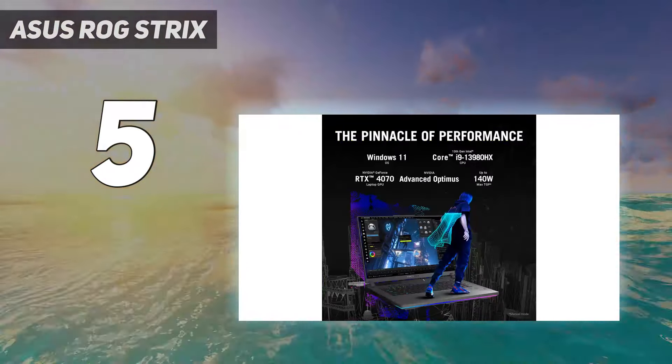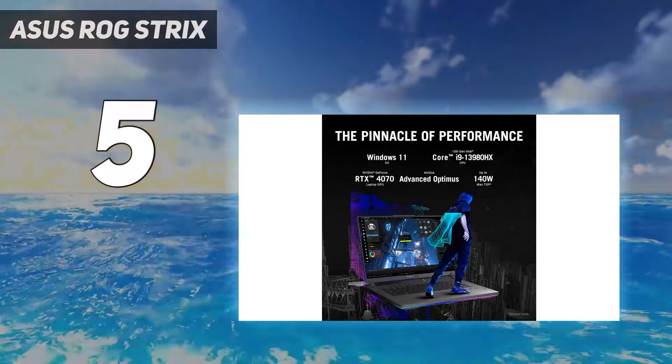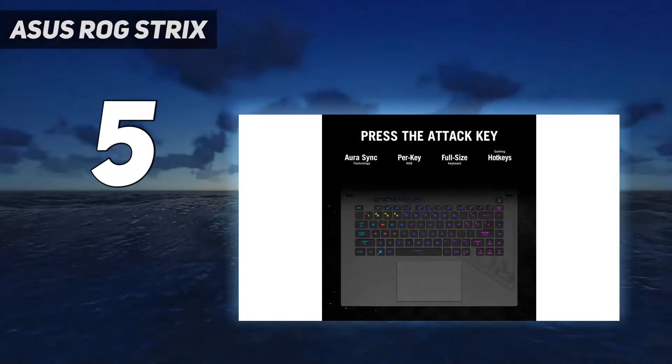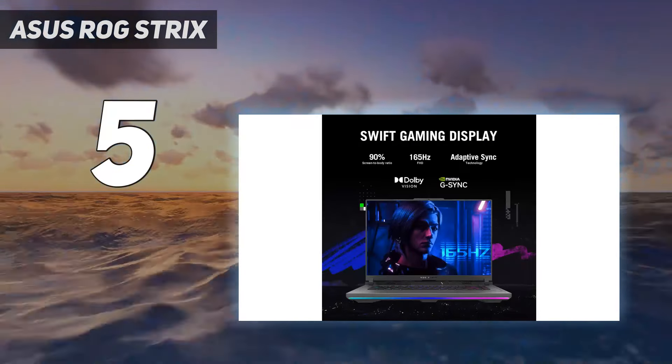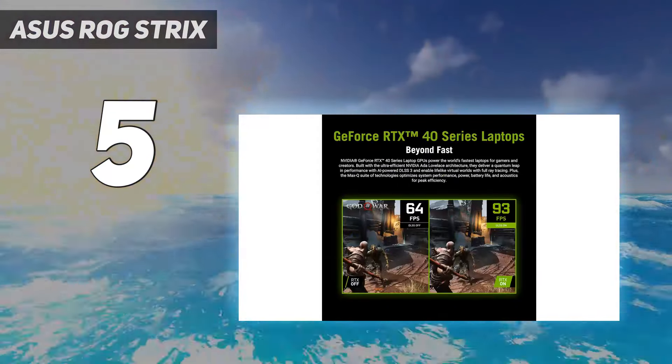Perhaps the biggest issue is that our unit had a 1920x1200 touchscreen. The RTX 4070 should power that no problem, but in this price range you often see 1440p or 1610 screens like this one's 1600p display panel.